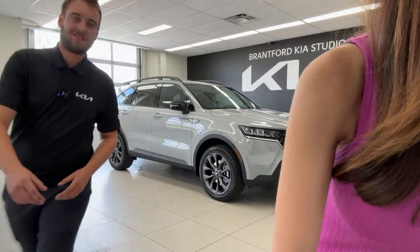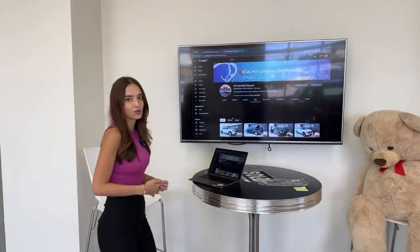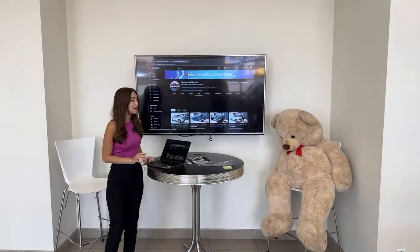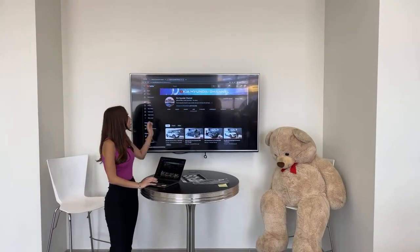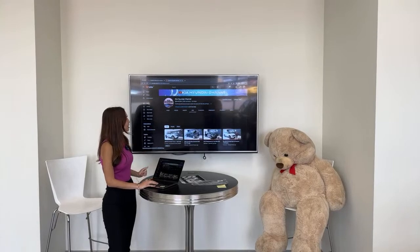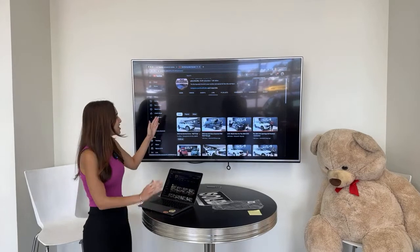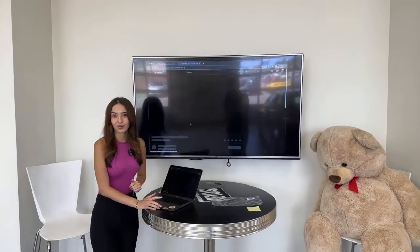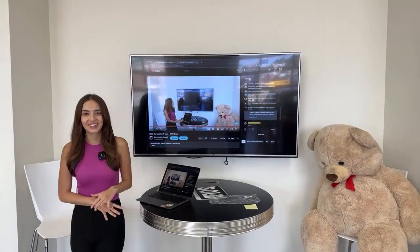If this is your first time joining a live broadcast, watching it live is far more fun. Go to our Kia and Hyundai channel, go to the home tab or live tab at 2 p.m. Eastern Standard Time, and you'll see a video that says upcoming. Just click on it like a regular YouTube video. It'll load you in — you'll see multiples of me, it gets a little trippy.